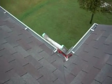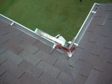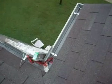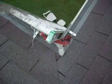Alright, I'm at a house in Allen, Texas, looking at some gutters. The customer said that they were leaking. And if you look in here, here's the reason why.